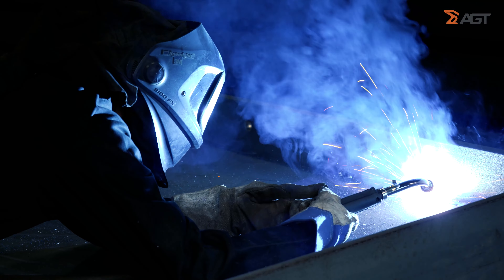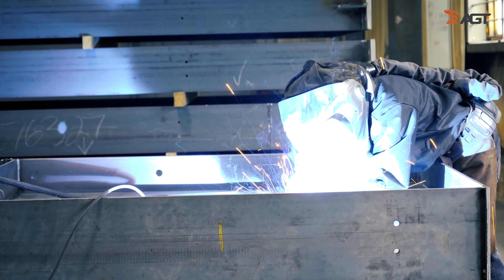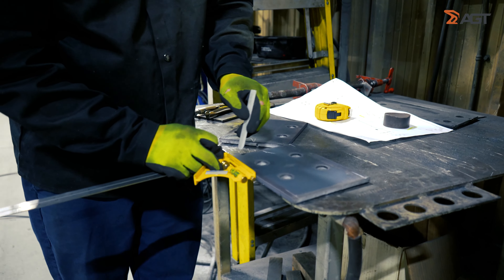Finding skilled labour — welding labour — is very challenging, especially being out here in a rural area. It's hard to attract skilled welders to come out to where we are located.